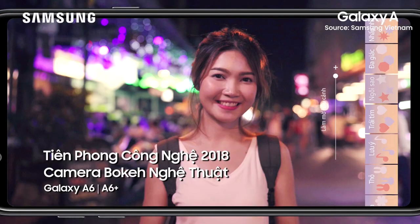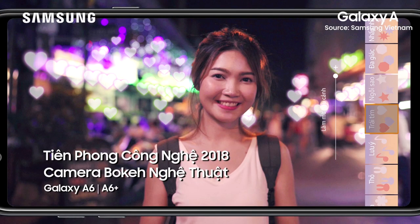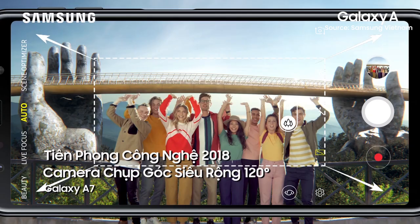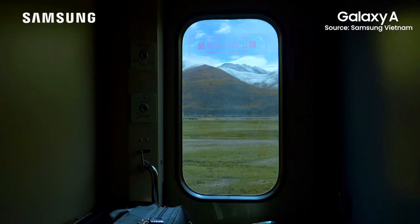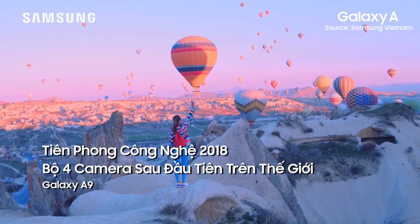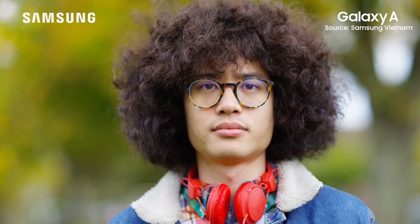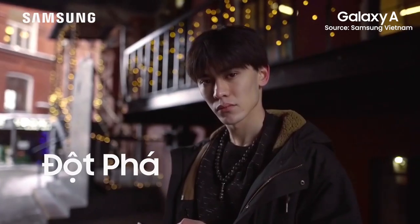Before 2019 comes to an end, Samsung will reveal its new Galaxy A devices for 2020. The global debut will be taking place in Vietnam on the 12th of December 2019. From what we've seen so far, the new 2020 models will end with one in the model name. The successor to the Galaxy A50s is expected to be released as the A51, while the Galaxy A70s will be replaced by the Galaxy A71.